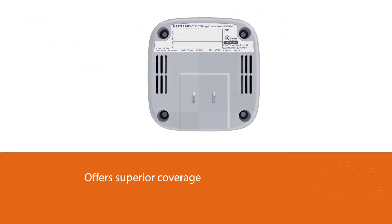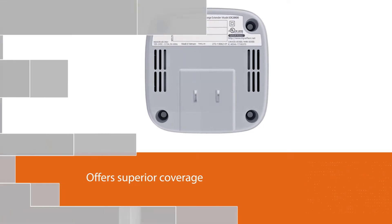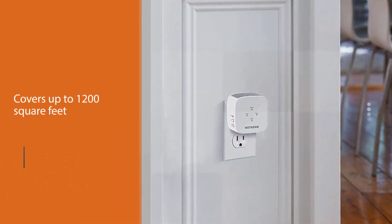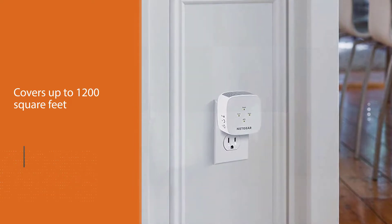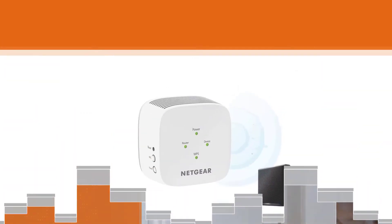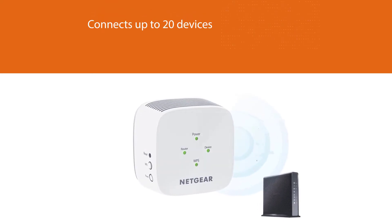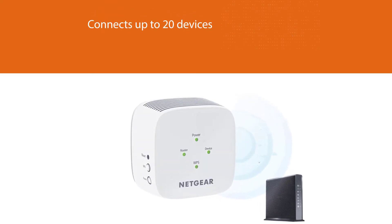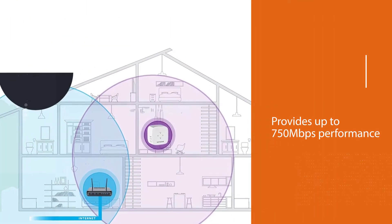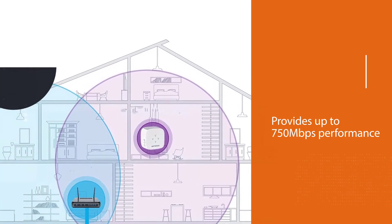Even though it doesn't have any external antennas and features an elegant design, it actually offers superior coverage, although its performance is identical. We like that it doesn't block adjacent wall outlets when plugged in, with Wi-Fi range coverage up to 1200 square feet, and connects up to 20 devices such as laptops, smartphones, speakers, IP cameras, tablets, IoT devices, and more. Provides up to 750 megabits per second performance.